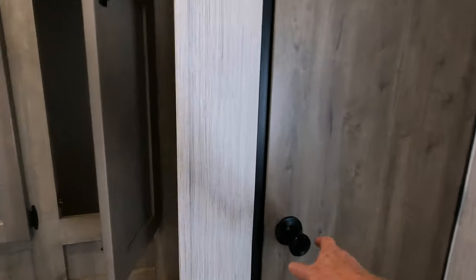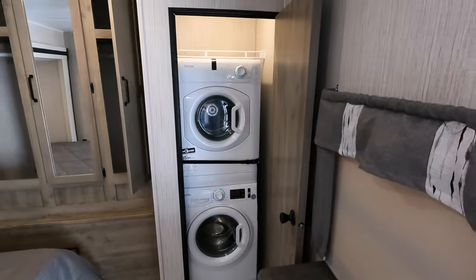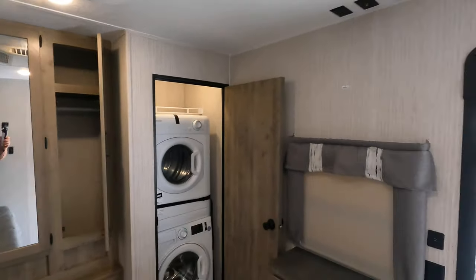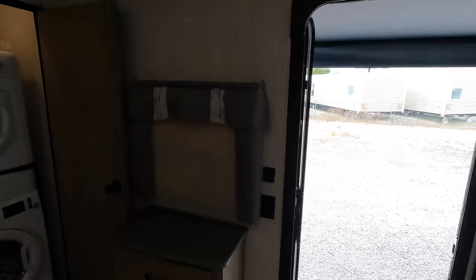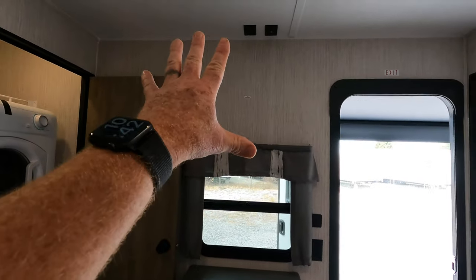There's a mirror for the ladies, and hidden behind door number one is your stackable washer and dryer. The coach is 50-amp, and at the foot of the bed there's more additional storage. There's also a breeze window and you could mount a TV here as well — maybe a 28 to 32-inch TV.